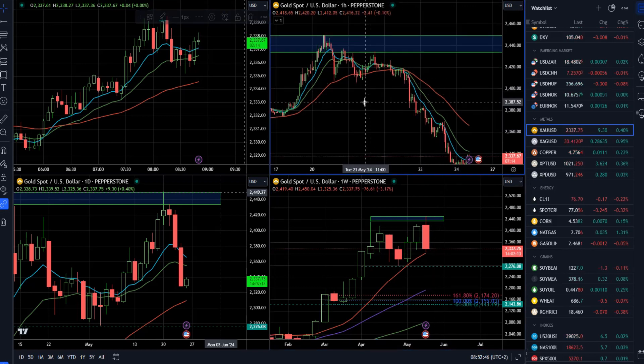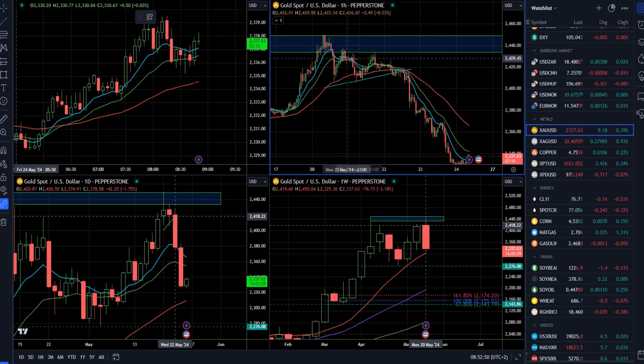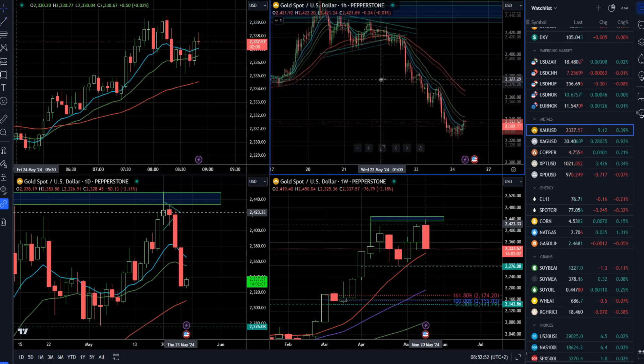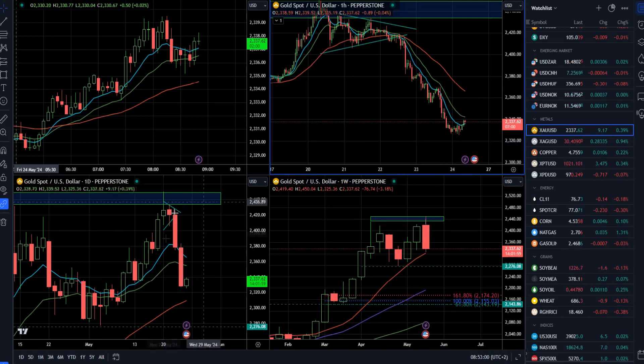Looking at the hourly time frame, there's quite a big shift from the bull to the bear environment after the break of this consolidation — a very strong close and hold below the 10, 20, and 50-bar moving averages. So pay attention for the downside momentum, of course after any natural pullbacks and rallies.